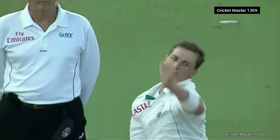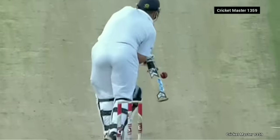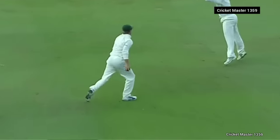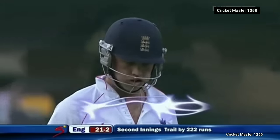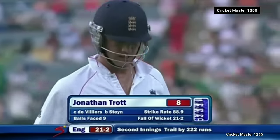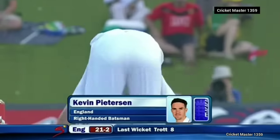Good pace, some movement away — he has to play. It's on the right line, he edges it — caught at slip. The perfect delivery: pace, away movement, outside edge, slip cordon does the job. De Villiers absolutely on fire now. Jonathan Trott has gone for eight — England in deep trouble, 21 for two.